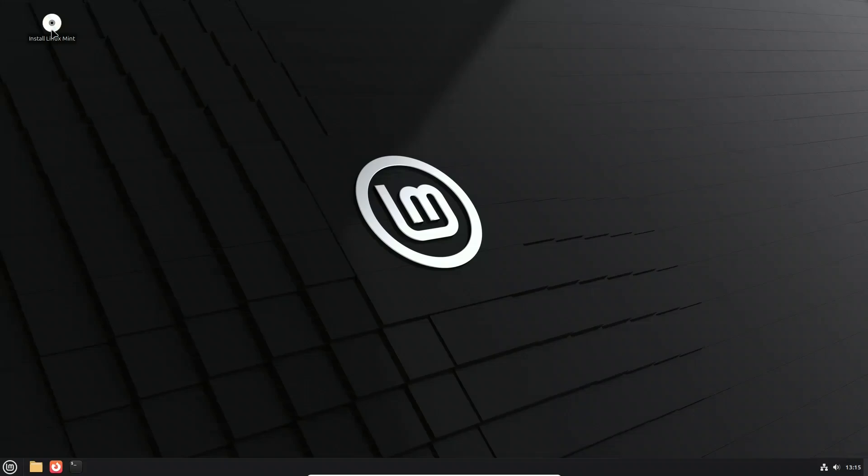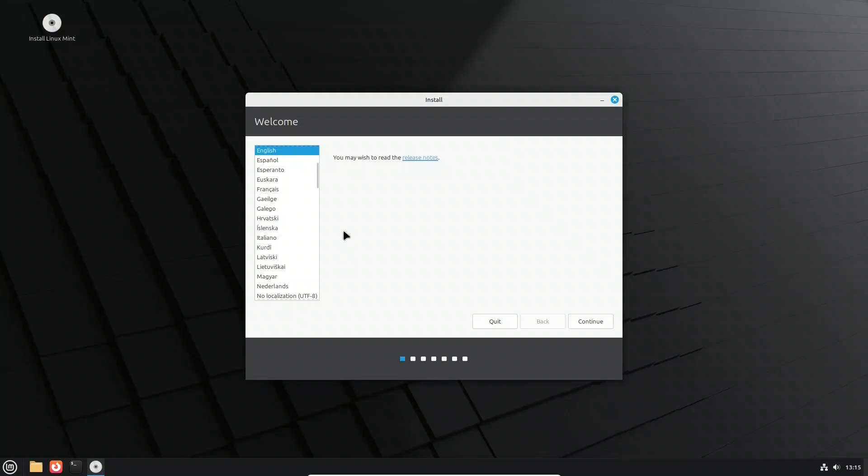This is a live session, which means the system is running entirely from the ISO — nothing is installed to your hard drive yet. You can explore the desktop, test your hardware, and make sure everything works before committing. On the desktop, there's a clear 'Install Linux Mint' icon. Clicking this launches the Calamares installer, the tool Mint uses to guide you through setup in a simple, step-by-step manner.